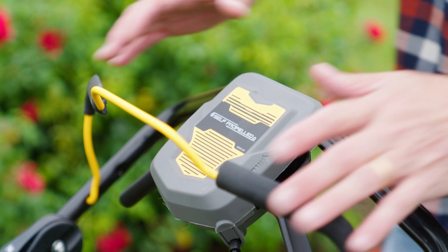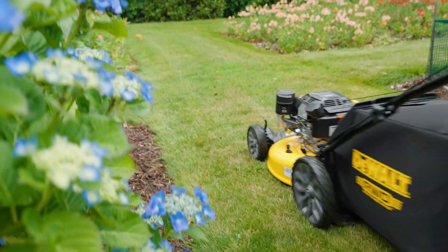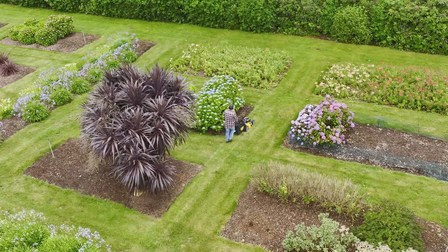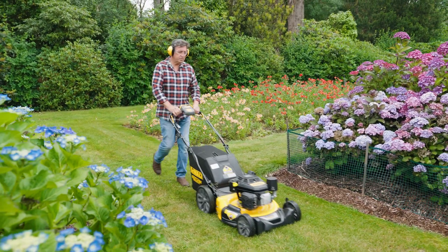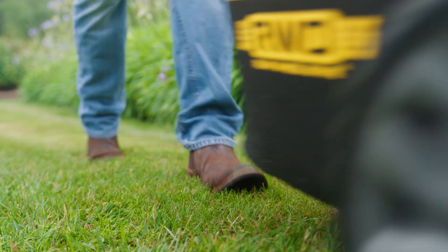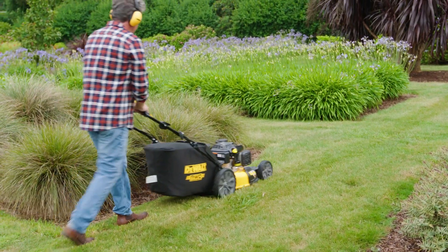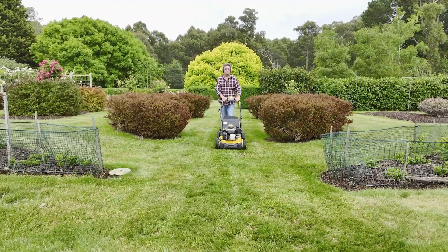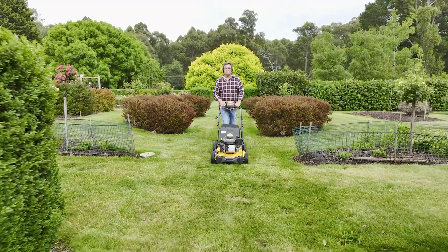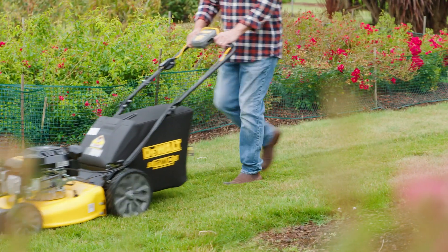If you work with mowers for a living or you live on a sloping ground site, the 173CC 21-inch self-propelled mower is probably going to be your go-to machine. It's got oversized wheels for superior traction and provides stability on rough ground. Being self-propelled, it makes a lot of sense for the professional. And if you have a large lawn at home, you can get your hands on a commercial-grade mower delivering professional standard results.